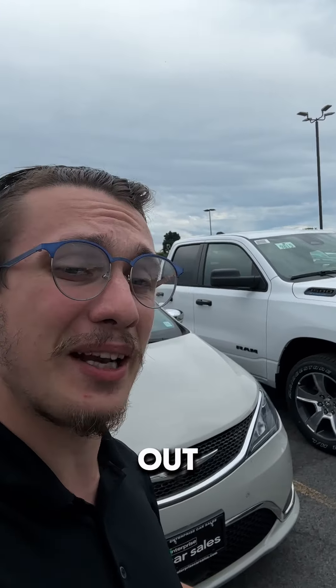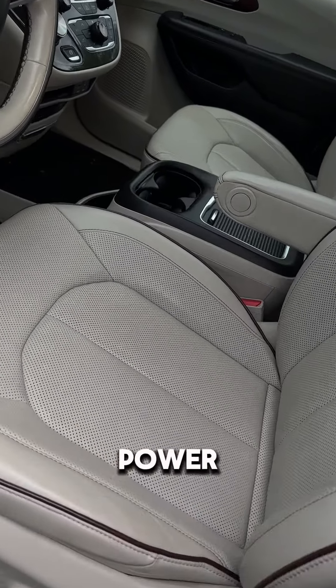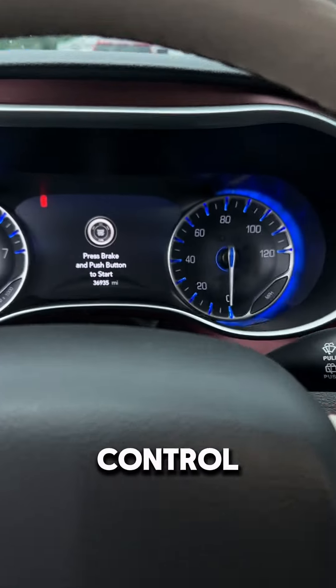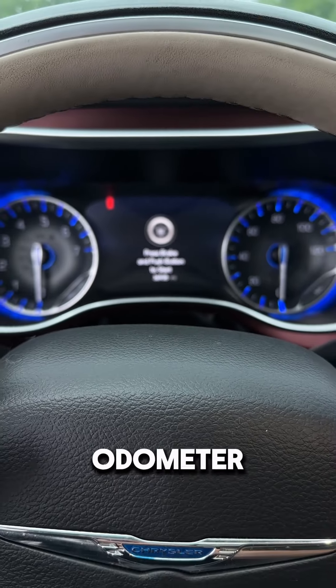Look at this thing. It's a Limited. It's only got 30,000 or so miles on it, but we're going to check it out anyways. You got full leather, power driver seat, auto lights, the advanced cruise control — 36,935 on that odometer.